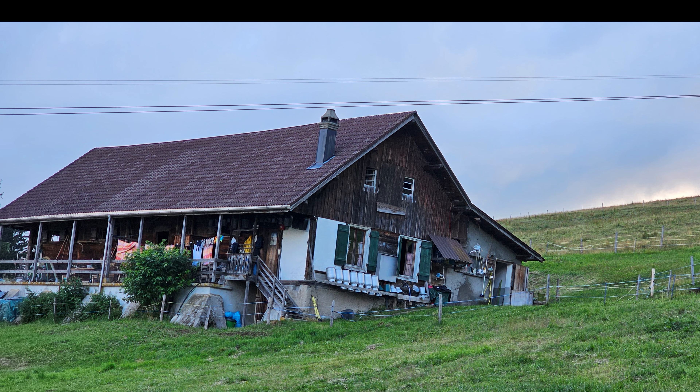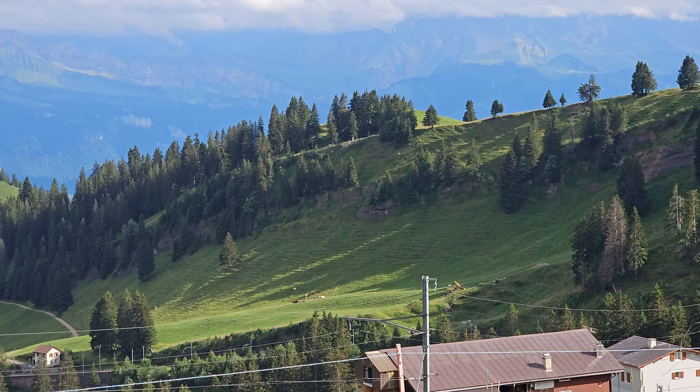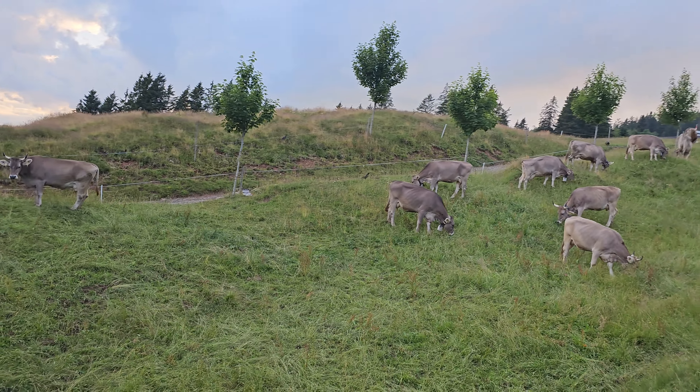There are quite a few stations in between. On the way you can see a beautiful and peaceful village life, cattle, and amazing nature.